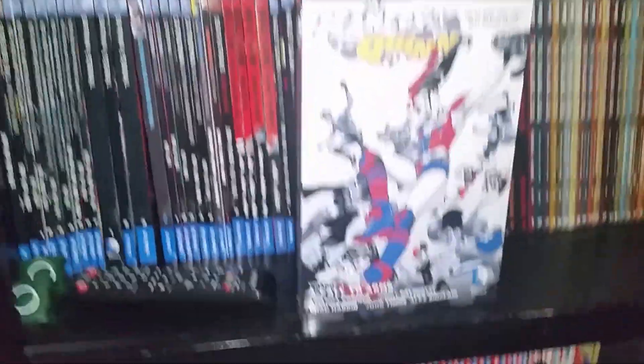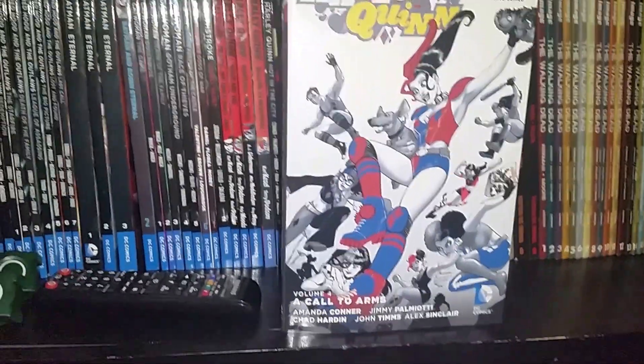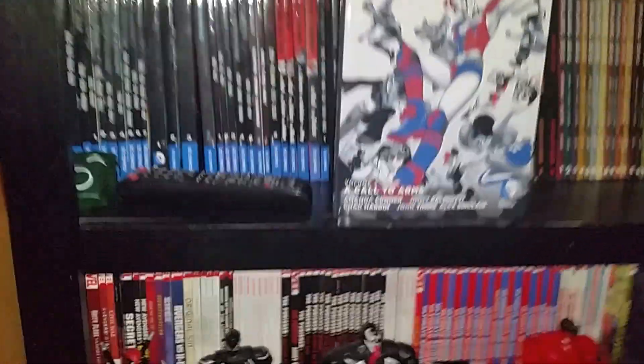Also, Harley Volume 4 came out. Can't wait to read it. Haven't had a chance yet, but it will be super fun.